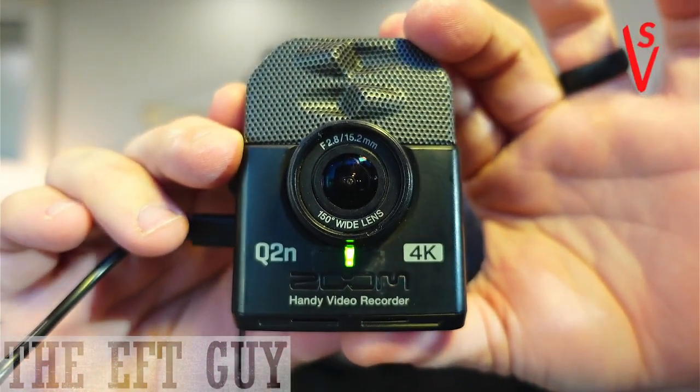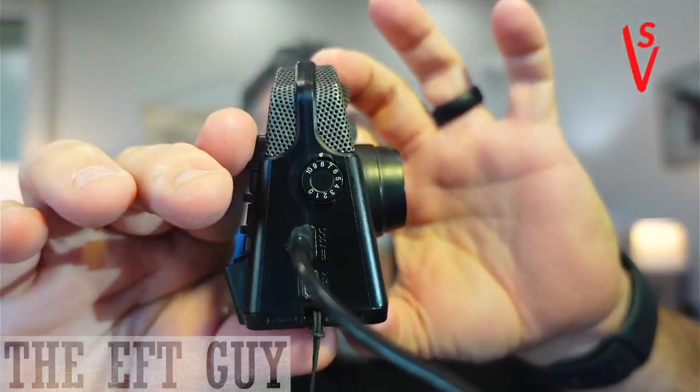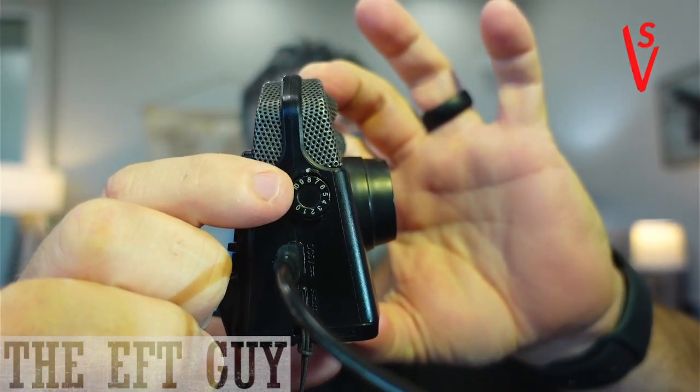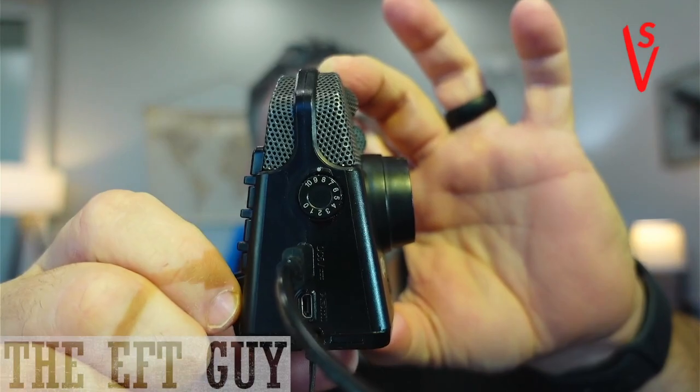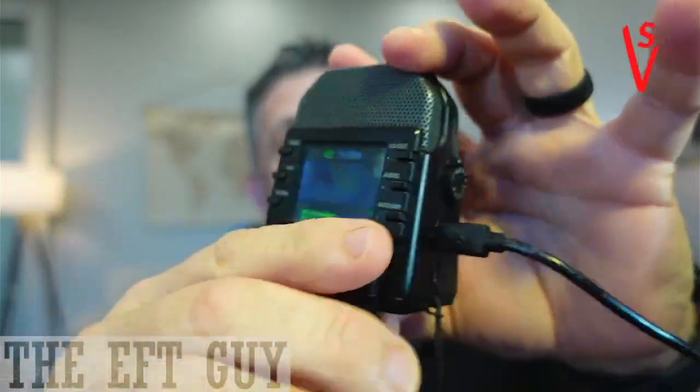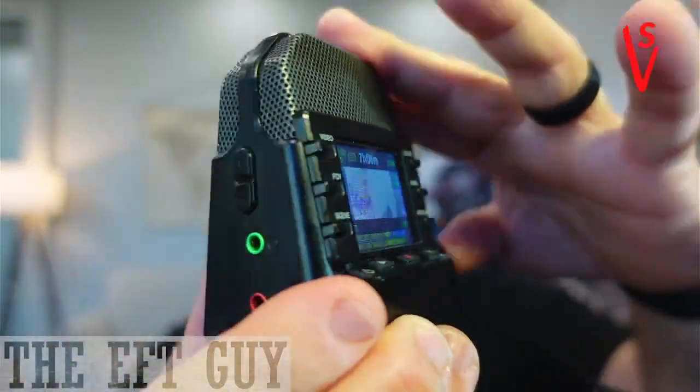It's a really nice little portable small camera. It has a gain knob up here on the top where you can kind of turn that up. I normally keep it between 8 and 9 right in there somewhere because it picks up everything in the room, and it does a good job.